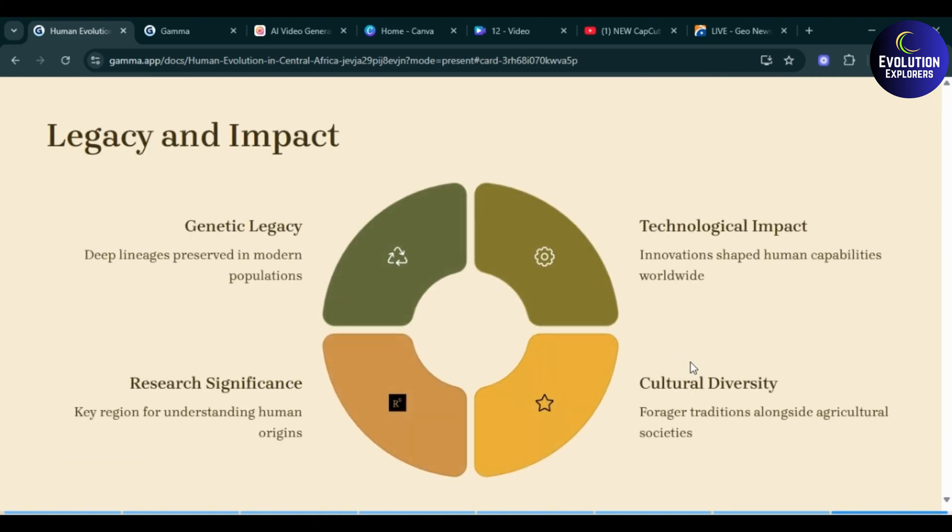Then comes legacy and impact. Genetic legacy: deep lineages are preserved in modern populations, showing a connection with ancestral species. Technological impact: innovations shaped human capabilities worldwide — technology here means skills such as hunting, fishing, protecting, and building shelter, all of which they acquired and used to upgrade their lives. Cultural diversity: forager traditions alongside agricultural societies. Research significance: this is a key region for understanding human origins.